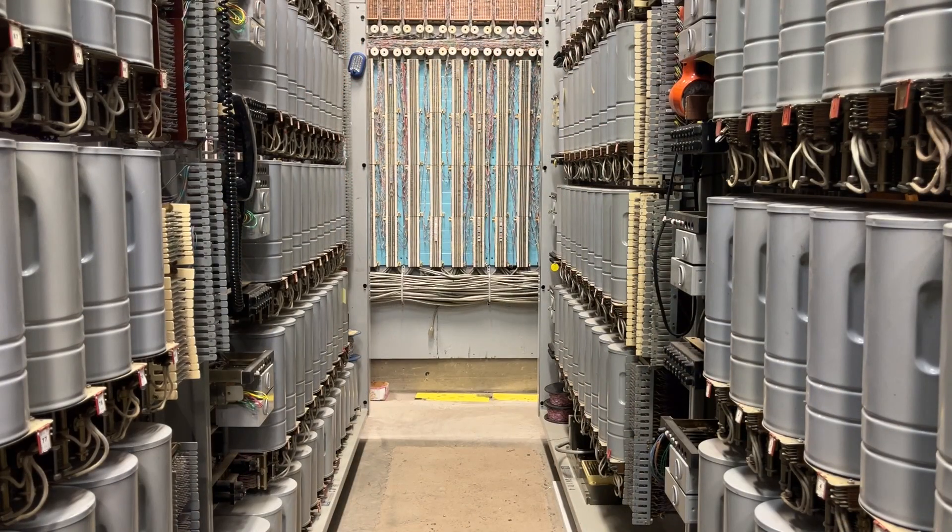I've relocated the camera to the next aisle over, where you will hear the interrupter relays in the background, but they will be at a reduced level.